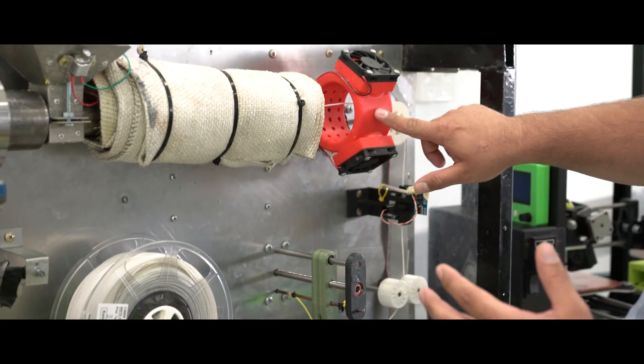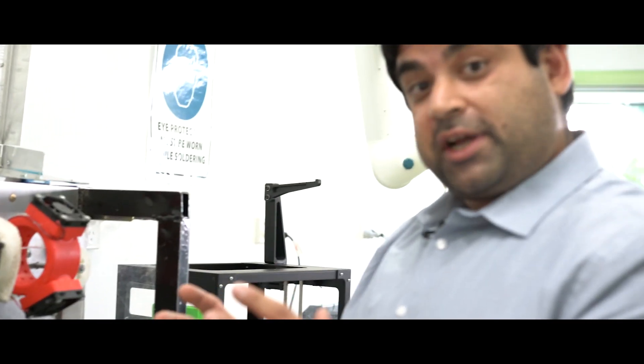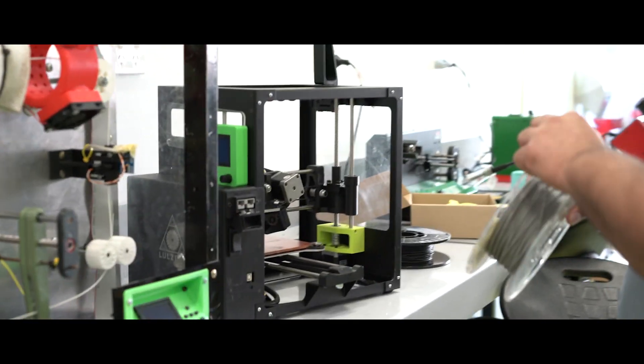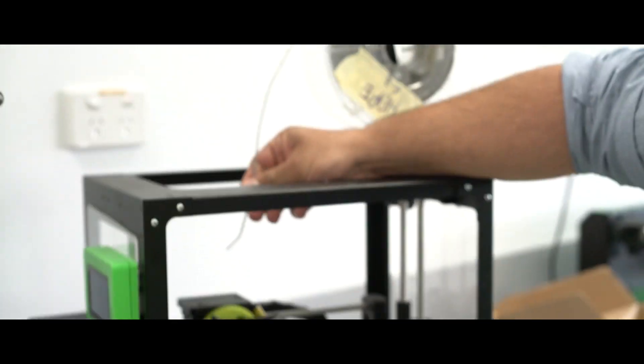We then cool this filament, move it into our sensor to make sure it's of the right thickness, and then spool it onto our device to give us our final end product. From here we can then put it into our 3D printer.